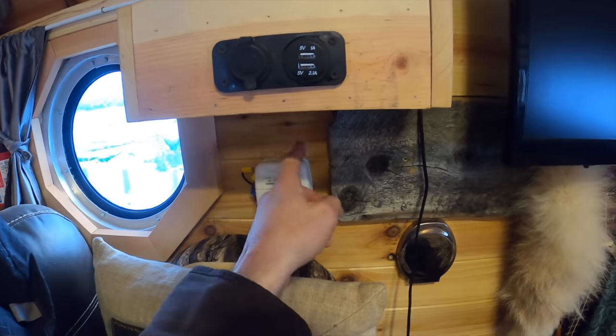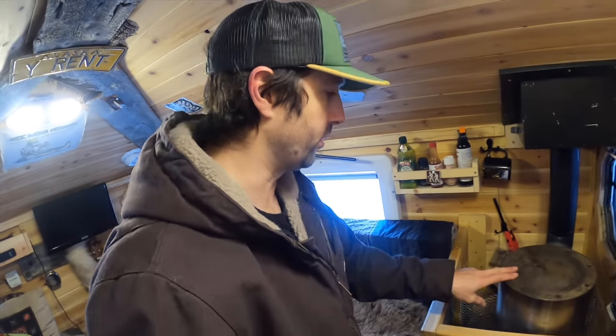Alright, come on inside. So first thing I always do when I get in here, I'll come back here, hit the thermostat and get some heat going really quick. But then I'm cheap — I don't want to keep the propane heat going. So we'll get this wood stove going really quick, warm up the office, and get to work.